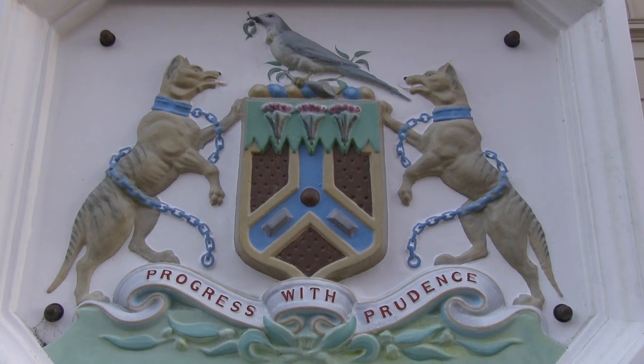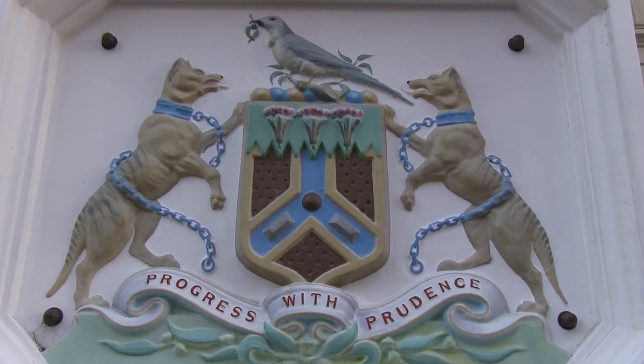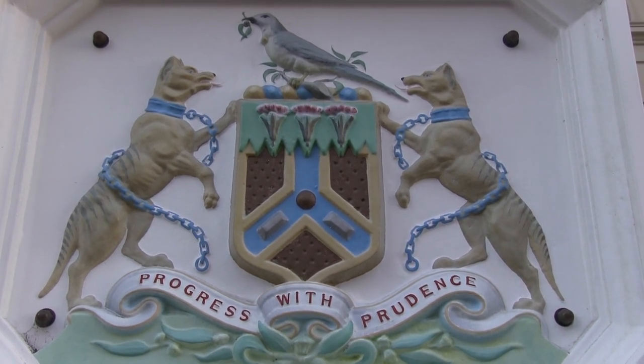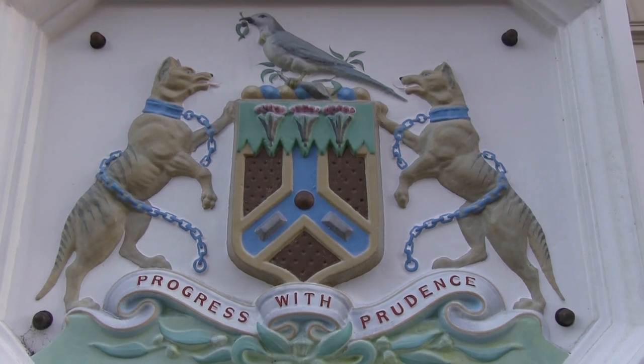The Launceston coat of arms over my right shoulder really shows you how important the thylacine is to Tasmania today. You can see by the strong musculature of this particular animal that it's here to symbolise protecting the city of Launceston. The chains are speaking to Launceston's convict past. It's just a pity that this kind of iconography is the only thing that's left of the Tasmanian tiger.